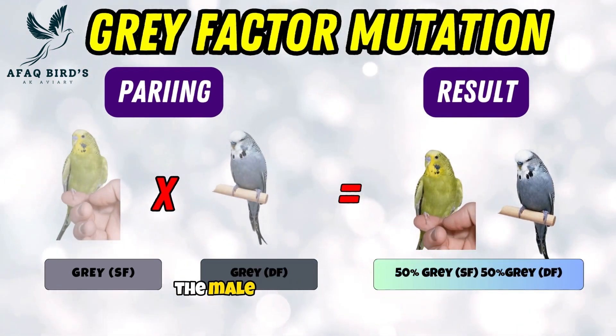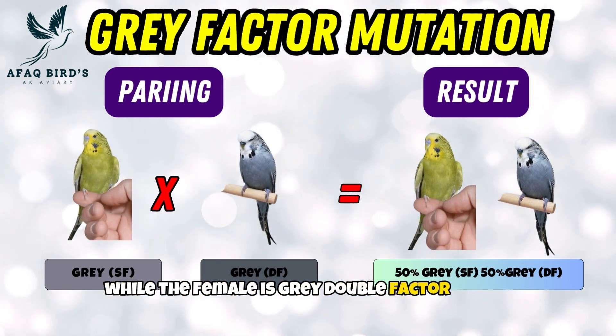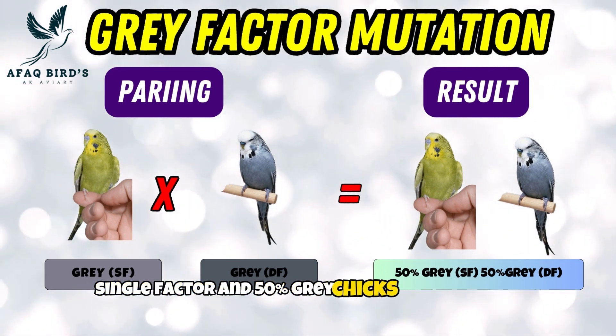Third pairing. In the third pairing, the male is gray single factor while the female is gray double factor. Cross-breeding produces 50% gray single factor chicks and 50% gray double factor chicks.